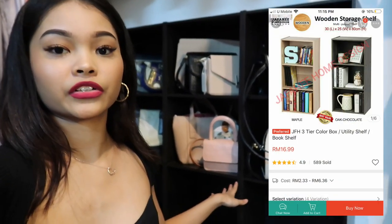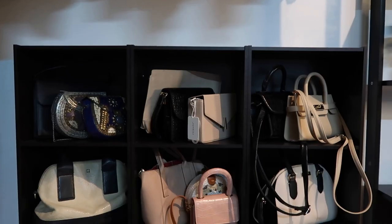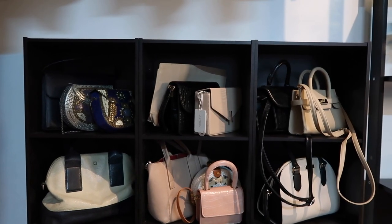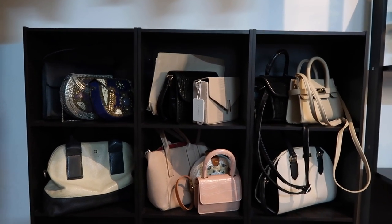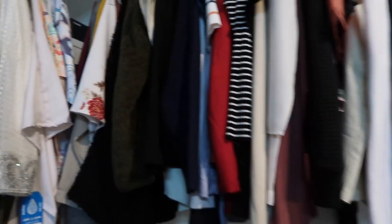Moving on to this side, we have the bag area. Previously we didn't plan to have a bag section because we don't have as many bags compared to shoes and clothes, but my dad suggested we should have one. This rack is from Shopee — it's a three-tier rack, individual pieces that we pinned together to make three tiers. The cabinet was super easy to install and it's so worth it. I really recommend getting it!